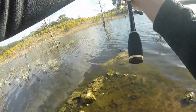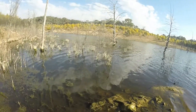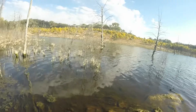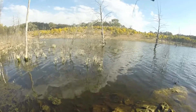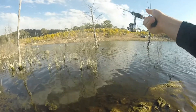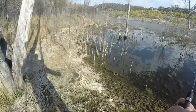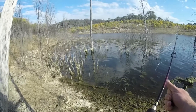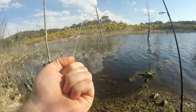I've tangled in so many trees already. I've already snagged on the first cast. Are you serious? That thing cost $30. I guess I do call myself Realistic Fishing, eh? Well, there goes like 40-something bucks.